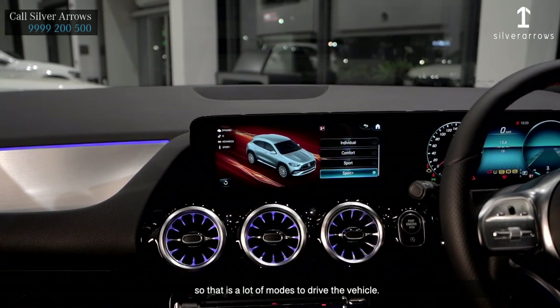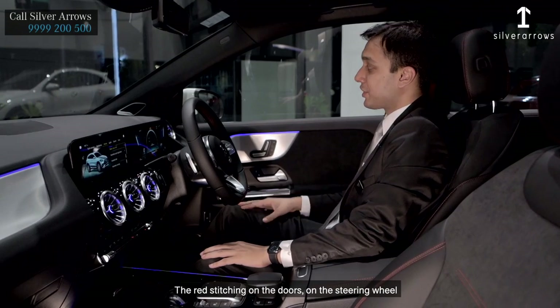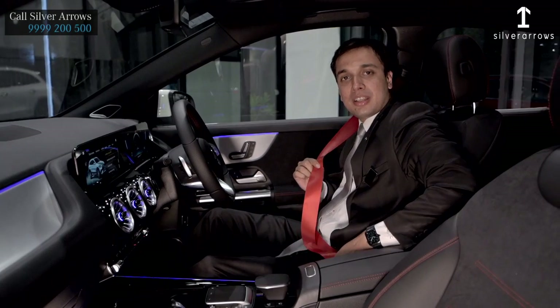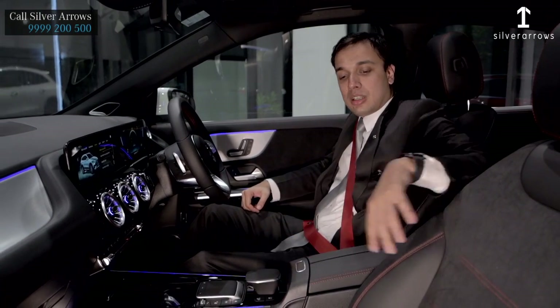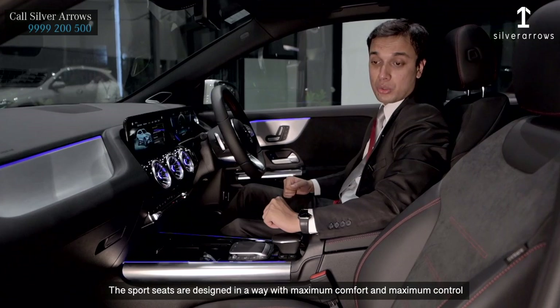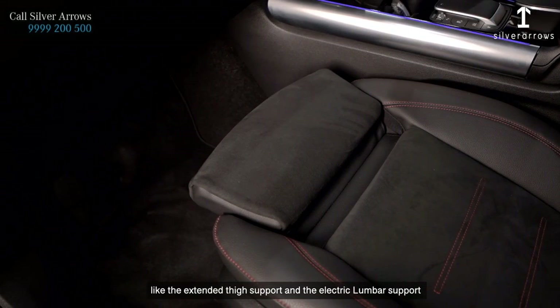That is a lot of modes to drive the vehicle. The red stitching on the doors, on the steering wheel, and on the seats with red seat belts gives us the sporty feel. The sports seats are designed for maximum comfort and maximum control, with extended thigh support and electric lumbar support.